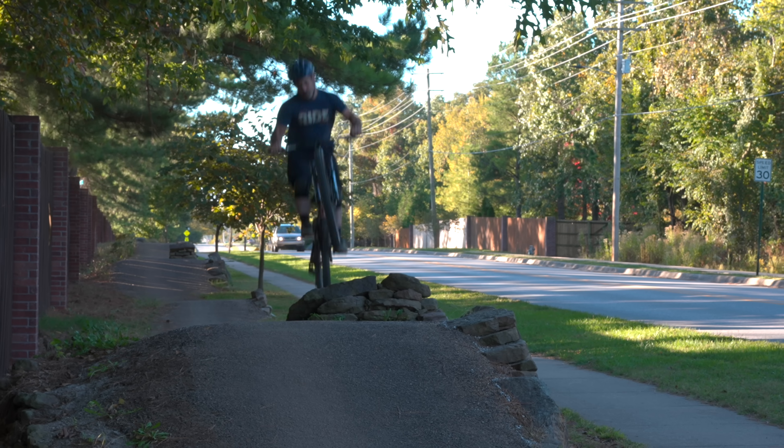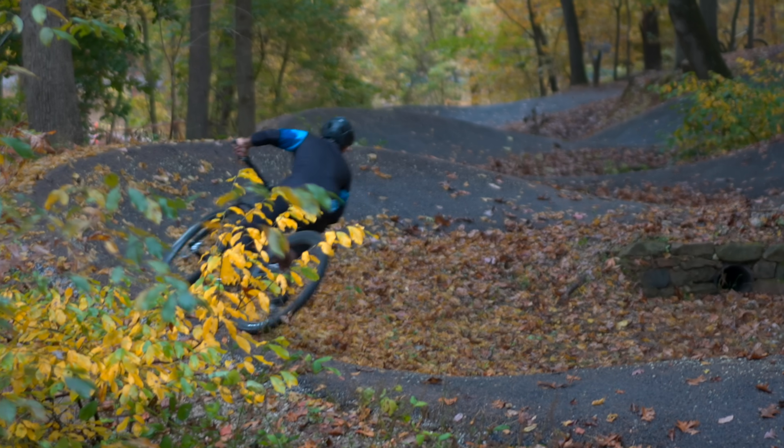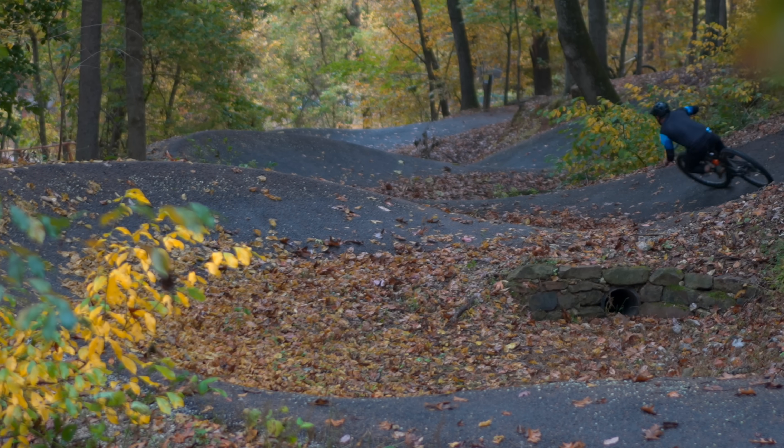People joke about Bentonville paving their trails — they made it too smooth, they turned it into a sidewalk. But Bentonville does pave some of their mountain bike trails strategically, not only to make them easier to maintain, but to make them more fun.